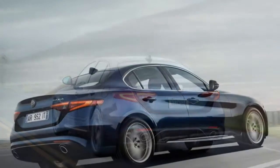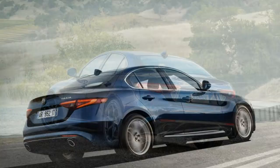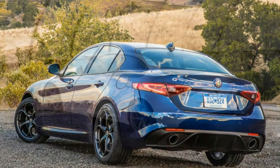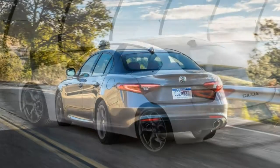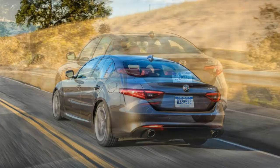The trunk opening and space are on the smaller side for the class. LATCH anchors are located on the two outboard rear seats behind easy-to-access plastic flip doors. There are also three easy-access top tethers, so you can fit two seats in the outboard positions or one in the center.